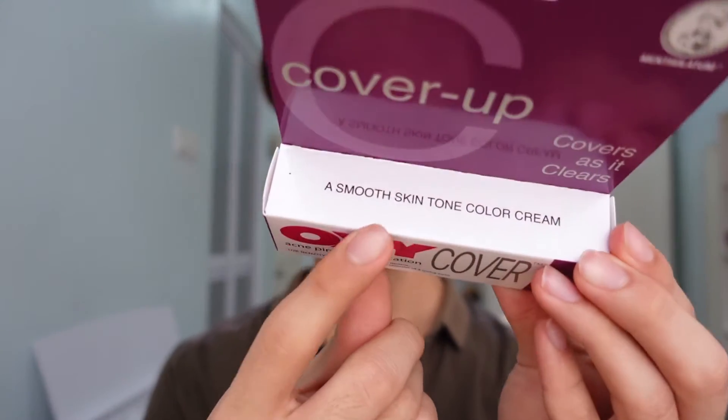For me, I've been having this annoying cluster of acne over here due to the maskne, and it's highly visible to everyone, which is what I don't really like. So I stumbled across this product and it says that it actually does have a smooth skin tone color meant to conceal.